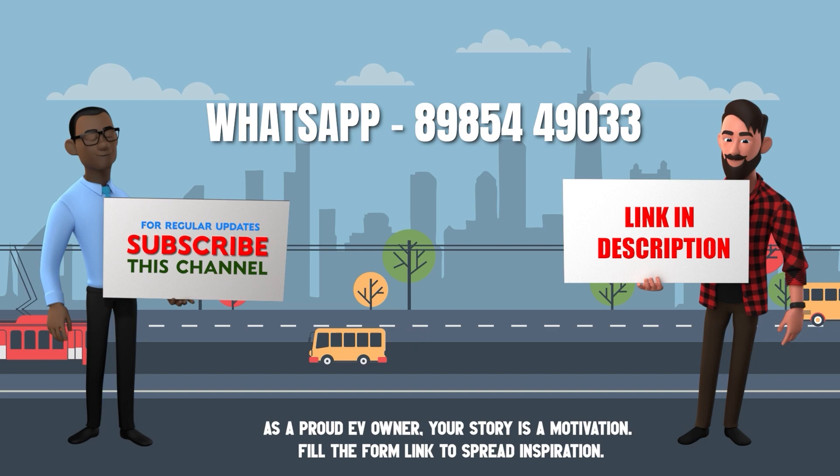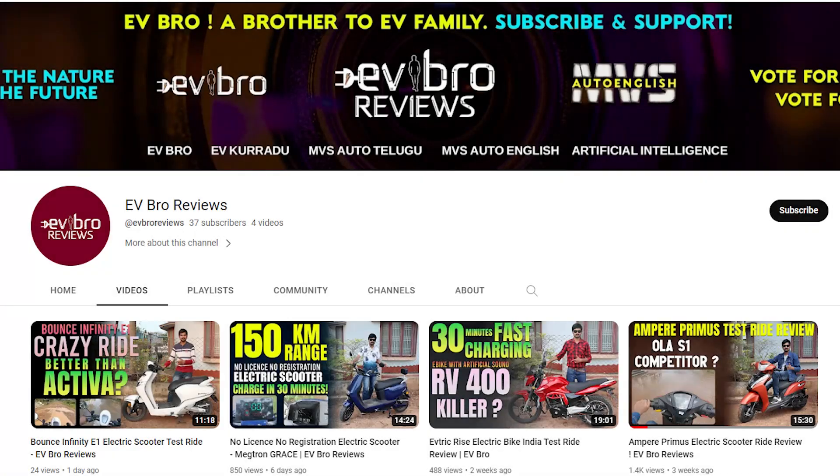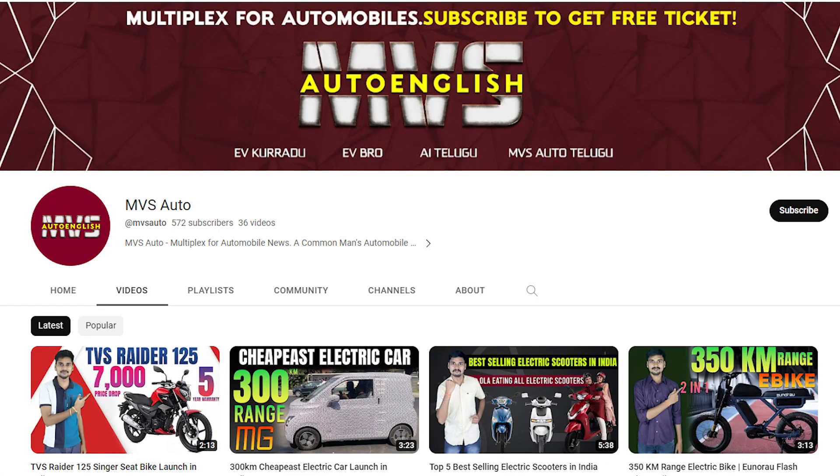If you are an electric vehicle owner willing to share your ownership review with us, please WhatsApp your details at the number shown on the screen, or fill in the form link in the description below. If you like this video, please like, share, and subscribe to EV Bro for EV reviews. For automobile videos, please subscribe to MVS Auto. Charge the nature, drive the future.